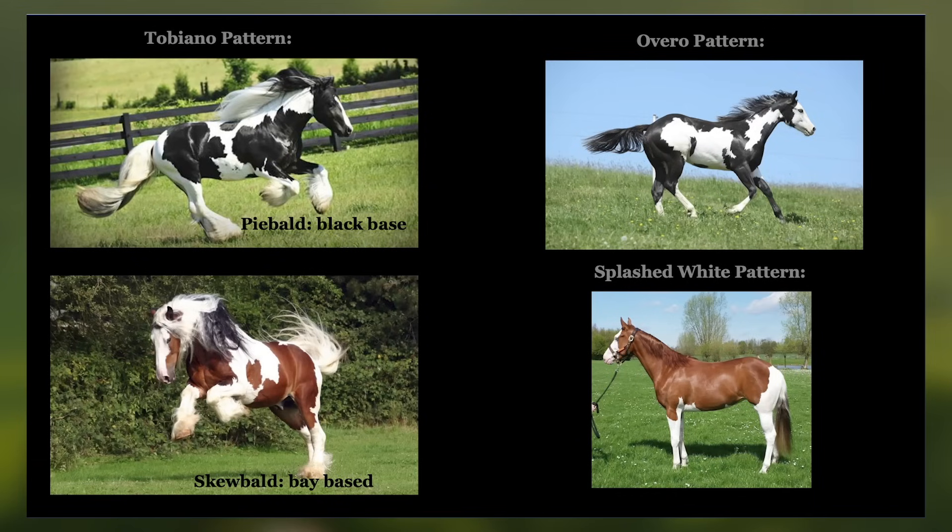Pinto, on the other hand, is much simpler. It means patches of white and color on a horse. In Europe, it's often called Piebald or Skewbald. These patterns come mainly from the Tobiano and Overo gene, and occasionally some splash white mixed in. So when you combine the two, a Baroque Pinto could mean quite literally a Baroque type of horse with a Pinto coat pattern.